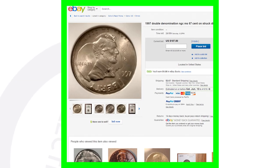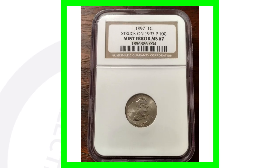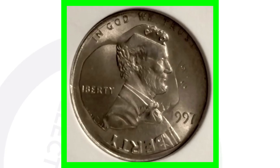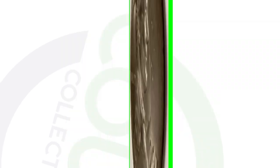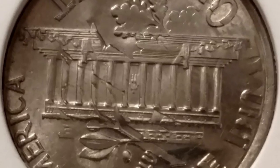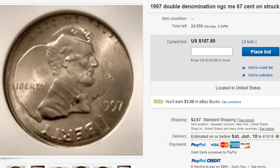Looking at another coin that sold on eBay — this coin has been graded by NGC and it is a 1997 double denomination: a penny being struck on a Roosevelt dime. We can clearly see that in the images — the outline of Roosevelt's head and the design of the Roosevelt dime on the reverse, along with the design of the Lincoln penny. This coin sold for over $100 on eBay.